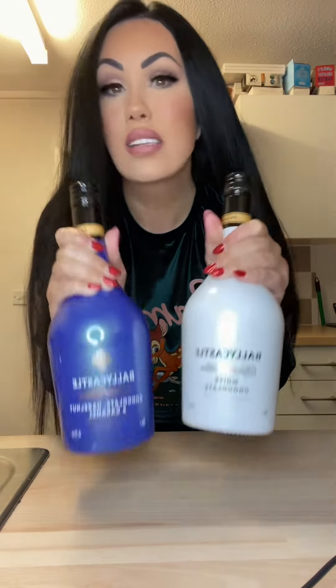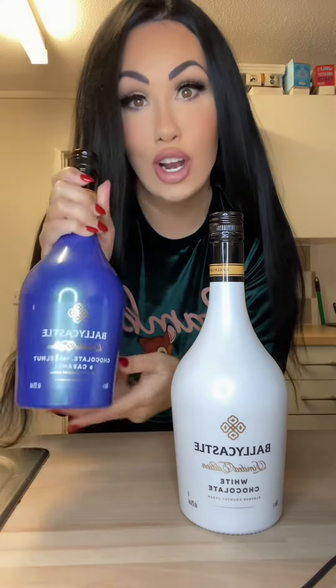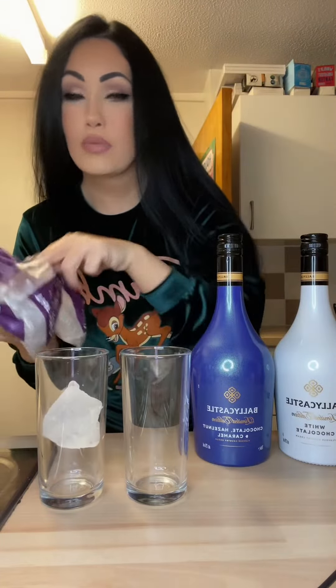Look what they've got in Aldi — valley castles Bailey's tubes. This one is a hazelnut and caramel chocolate, and this one is white chocolate. Let's get them open and try them out.